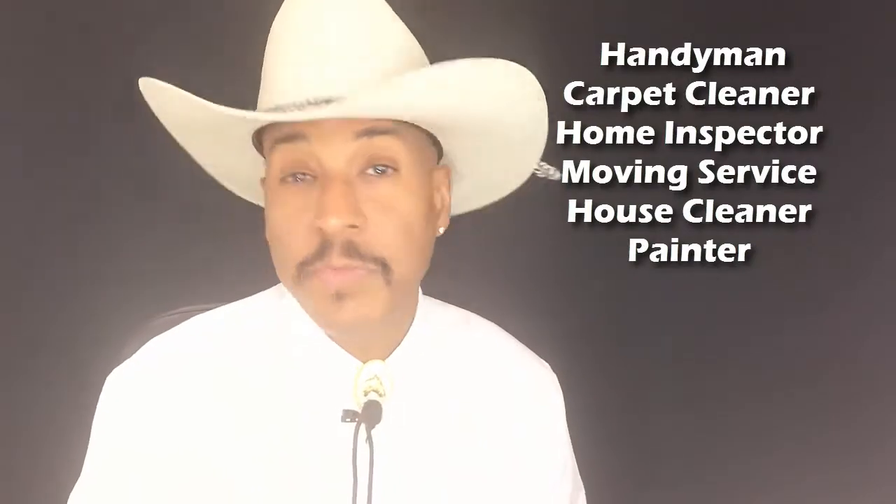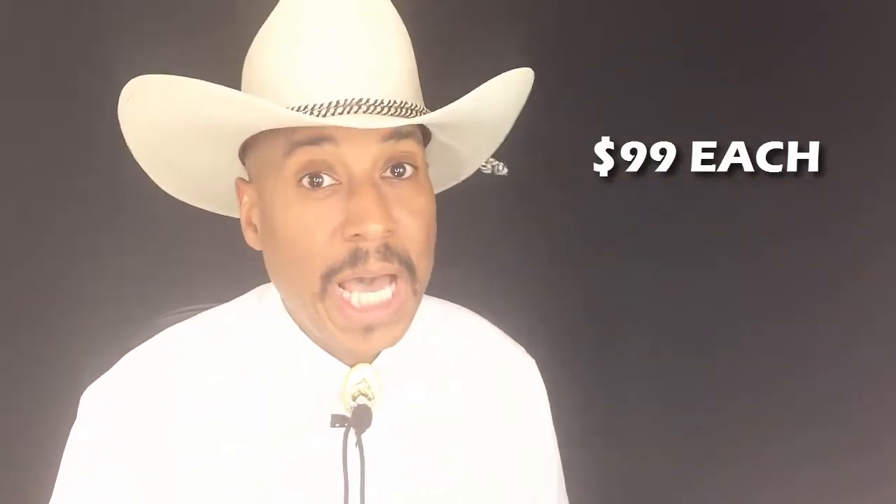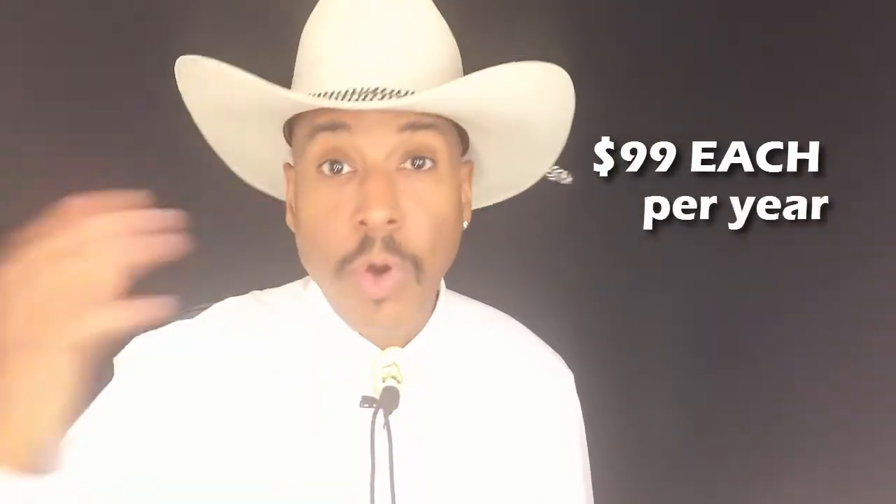Each of those people is paying $99 to be on the back of your book. It's not that they pay $99 one time ever — they're going to pay $99 a year. It's a program. You enroll them in the program. So every single listing that you go on, you've got your team of people going on that listing with you.